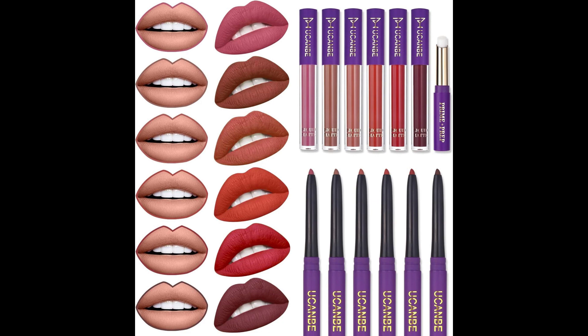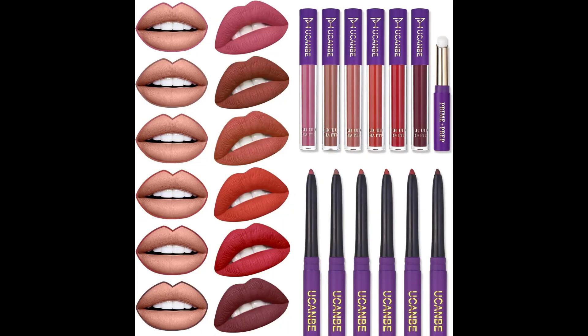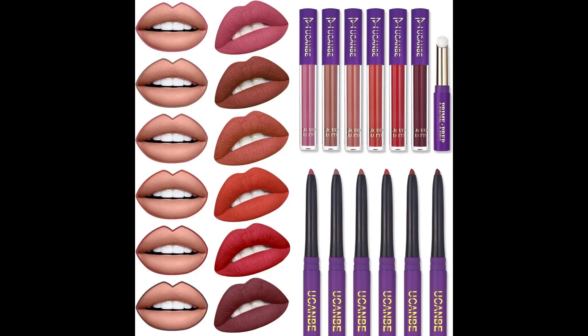The set also includes a premium waterproof smooth lip liner that enhances lip shape and prevents feathering, along with a moisturizing lip primer that feels light and hydrating on the lips. These long-lasting lip products cater to all skin tones and are suitable for adult women. This set makes for a perfect birthday or festival gift for lovers, family and friends, adding a touch of glamour to any makeup collection.